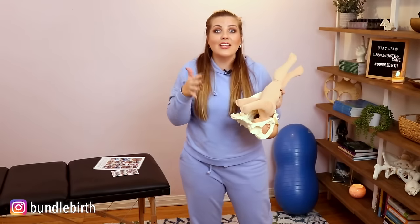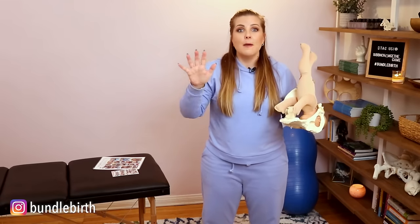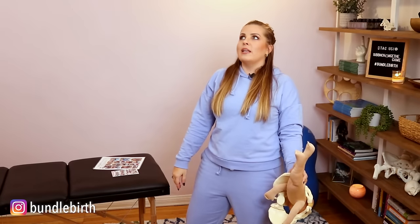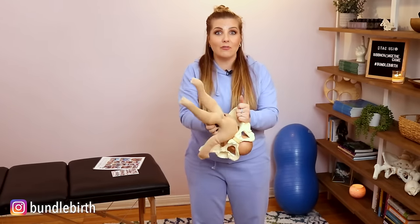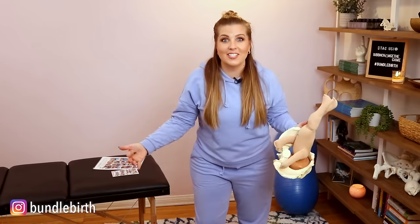Even if you plan on getting an epidural, that is perfectly fine and totally up to you. But even if you have one, a lot of times we think you just lay there waiting for the baby to come out. If we want to set your body up for a faster labor and help this baby navigate through the pelvis, giving you a better chance for a vaginal birth, we've got to keep you moving and use different positions.